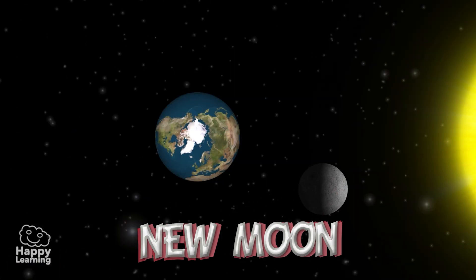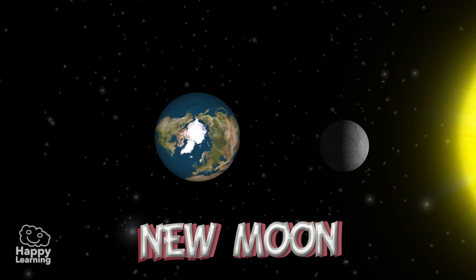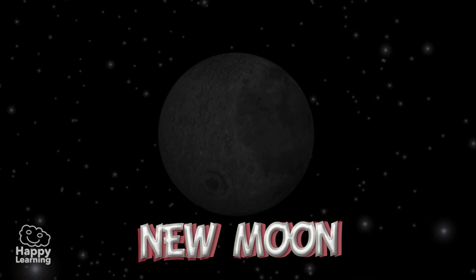New Moon. In this phase, the Moon is passing between the Earth and the Sun. The illuminated face of the Moon is facing the opposite direction to Earth. The dark side ends up facing the Earth, and this is why we cannot see the Moon.